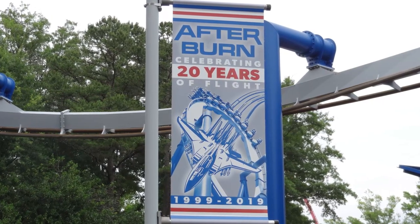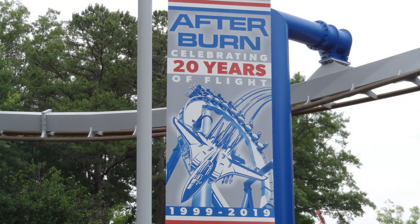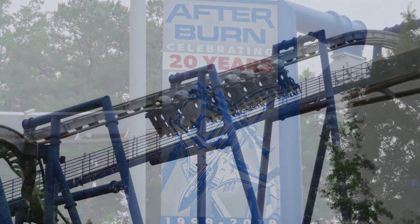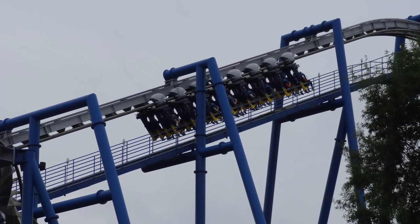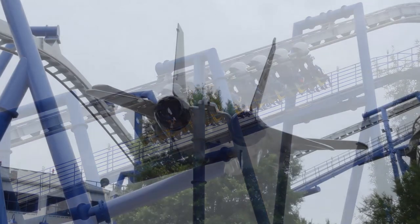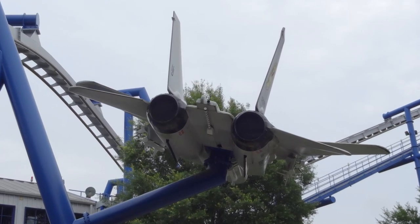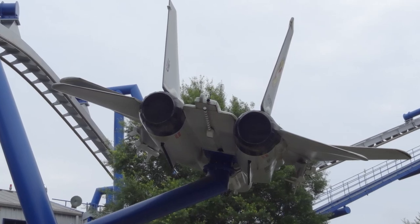Afterburn opened at Carowinds in 1999 when it was still a Paramount Park and was actually originally called Top Gun the Jet Coaster. This name lasted until 2007 when it was changed to Afterburn, and a lot of the theming from the Paramount days is still very evident on this coaster. It's actually really obvious what this used to be themed to, and out of everything at Carowinds, this is one you can definitely tell used to be a Paramount ride.